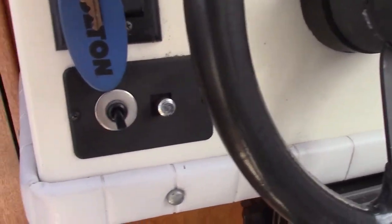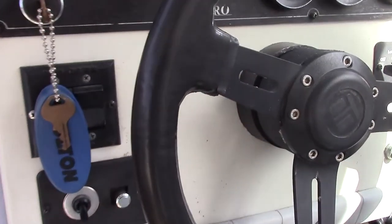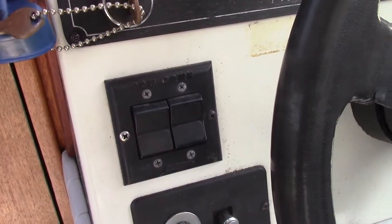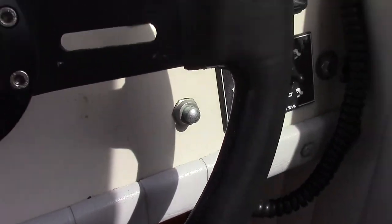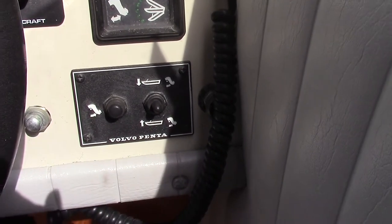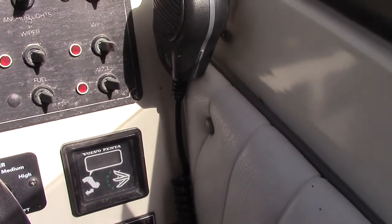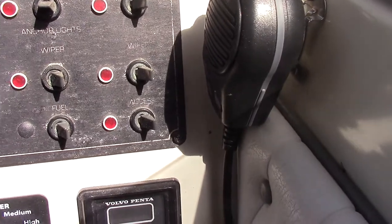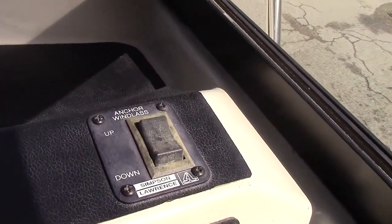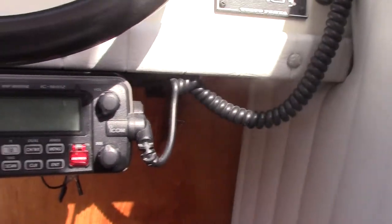Down here is the switch for the spotlight. Above it are your trim tabs — the hydraulic trim tabs — and your horn switch. Here is your switch for the leg, and then the trim indicator, which is working. Lights and various other switches are here, wipers up here, your windlass switch, and of course your VHF, which is an ICOM ICM412.